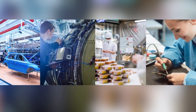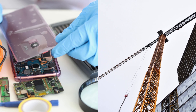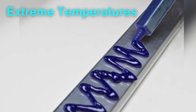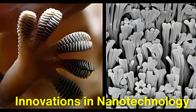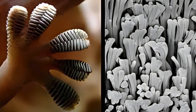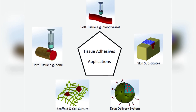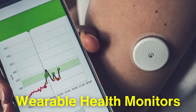Today, adhesives are a cornerstone of modern industry and everyday life. They are used in everything from smartphone assembly to skyscraper construction. Advanced adhesives are designed to withstand extreme temperatures, resist chemicals, and even conduct electricity. Innovations in nanotechnology have further expanded the possibilities, enabling the creation of adhesives that mimic the natural sticking power of gecko feet. In medicine, adhesive technologies are being used to develop bioengineered tissues and wearable health monitors.